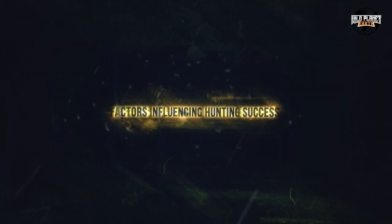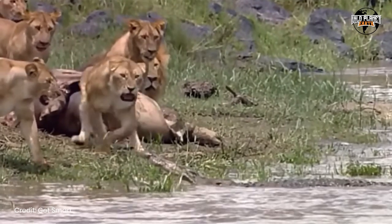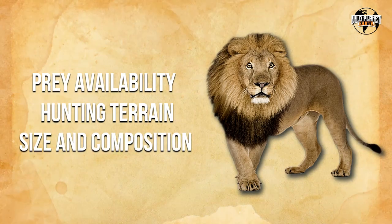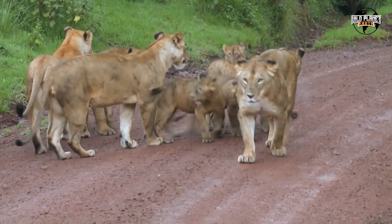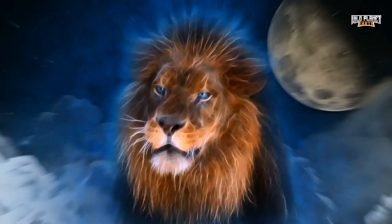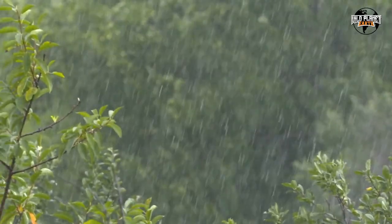Factors Influencing Hunting Success. Lion hunting success varies depending on several factors, including prey availability, hunting terrain, and the size and composition of the pride. Environmental factors, such as the time of day and weather conditions, also play a significant role. Lions typically hunt during the early morning and late afternoon, taking advantage of cooler temperatures and low light conditions. Overcast or rainy days can also provide ideal hunting conditions, as the reduced visibility and noise from raindrops help to mask the lion's approach.